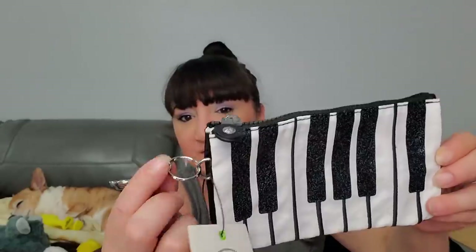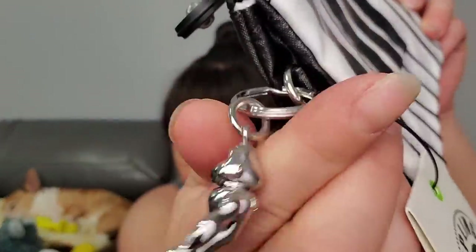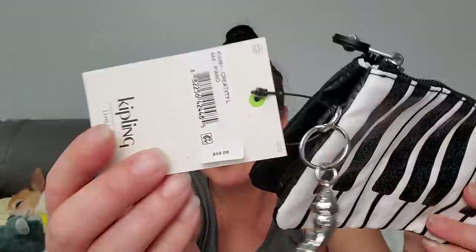I think we got a purse! So we got a purse and this is Kipling. Look at that - there's a little piano keychain, kind of like a monkey charm. Kipling! This retails for $59. Crazy town!